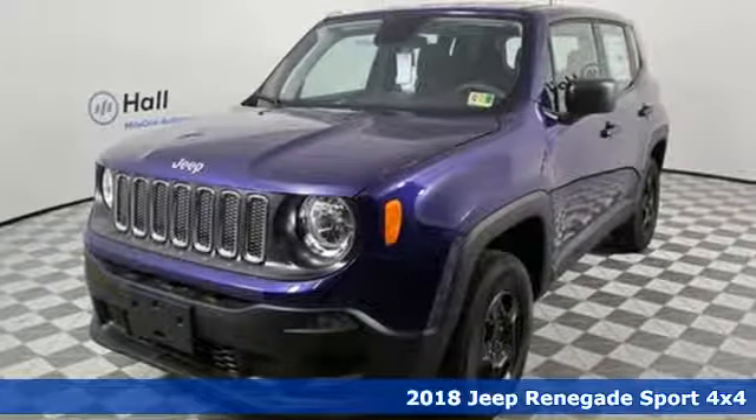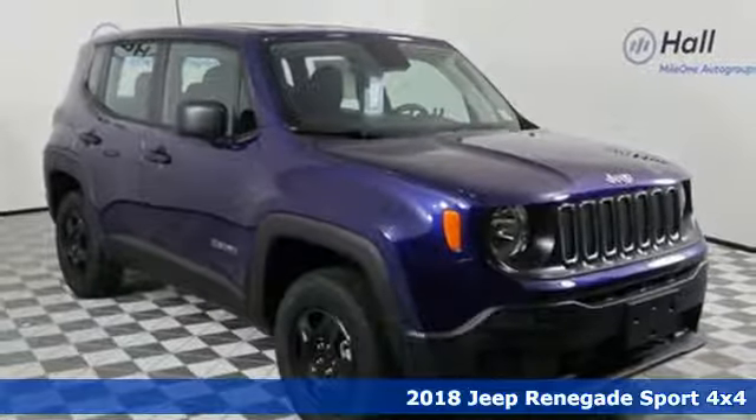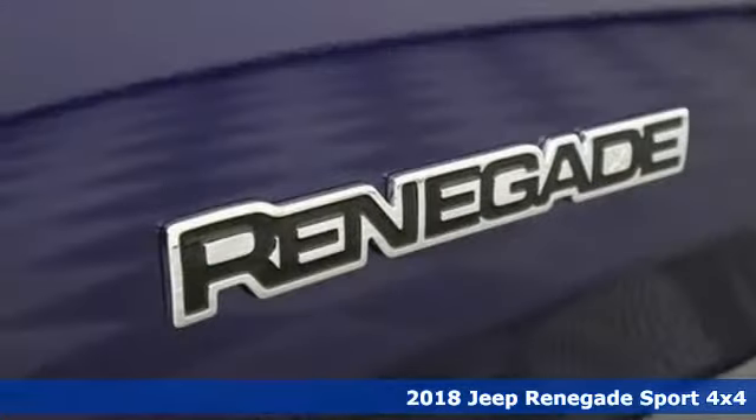It's a new 2018 Jeep Renegade. Experience the Jeep life. It comes with the features you need and, better yet, want.